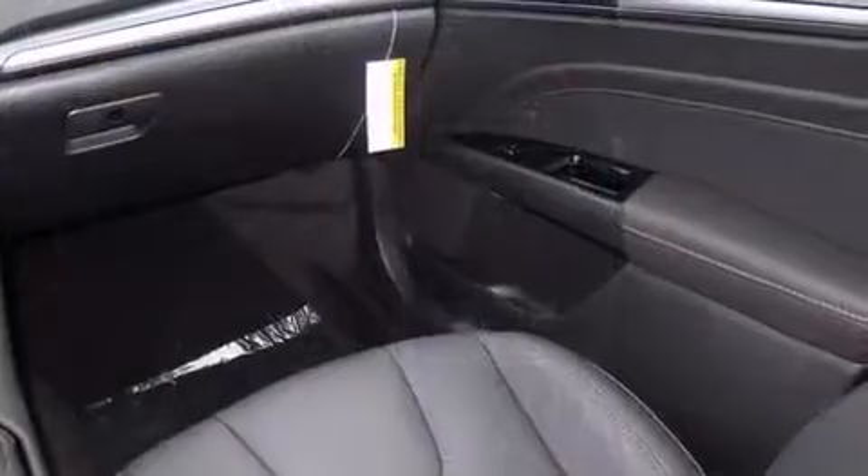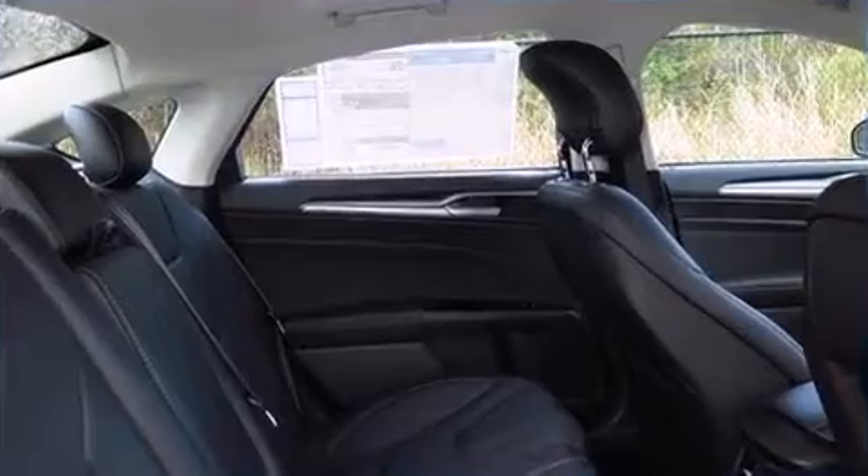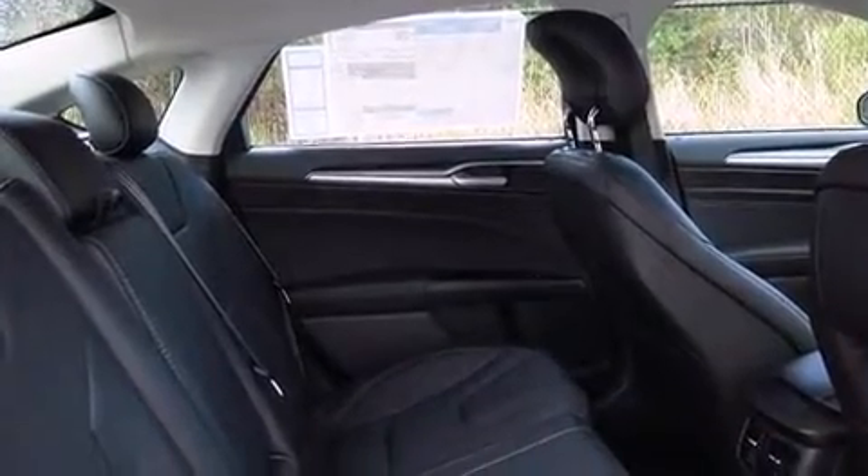Top features include power front seats, adjustable headrests in all seating positions, power door mirrors and heated door mirrors, and leather upholstery.